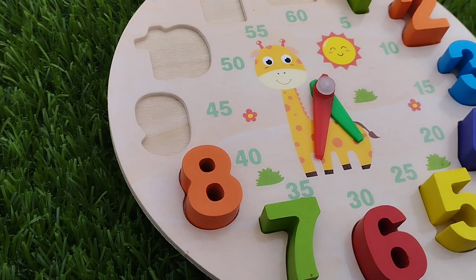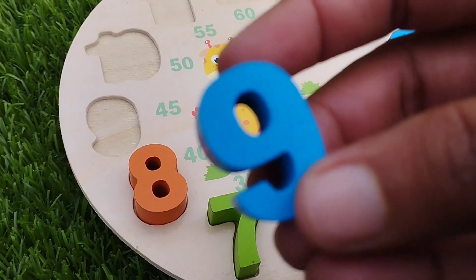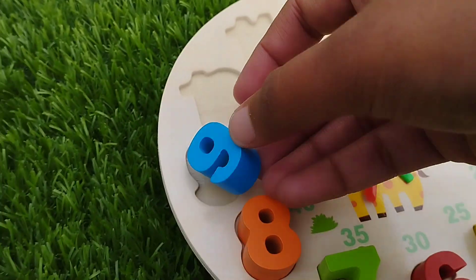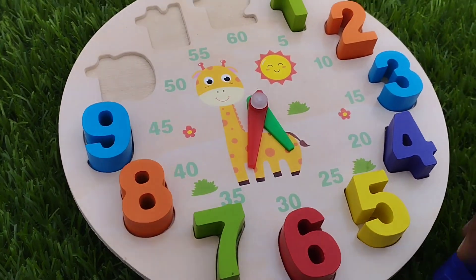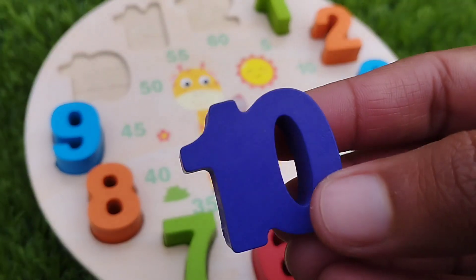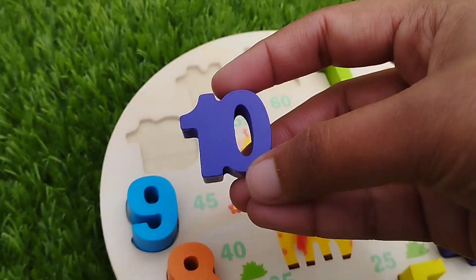Eight. Number eight. The next number is number nine. This is number nine. Ten. One. Zero. Ten.